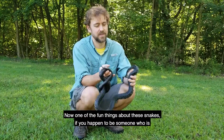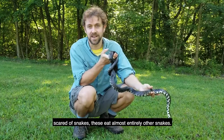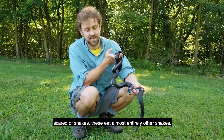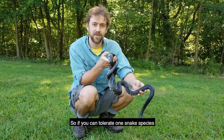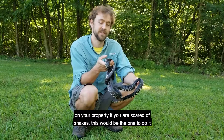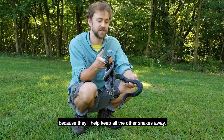One of the fun things about these snakes — if you happen to be someone who is scared of snakes — these eat almost entirely other snakes. So if you can tolerate one snake species on your property, this would be the one, because they'll help keep all the other snakes away.